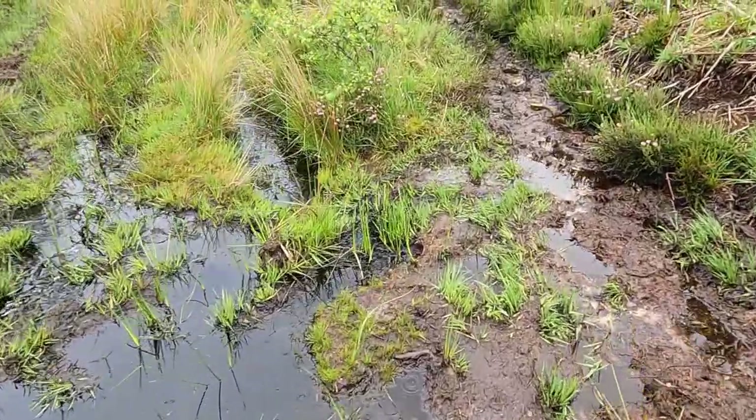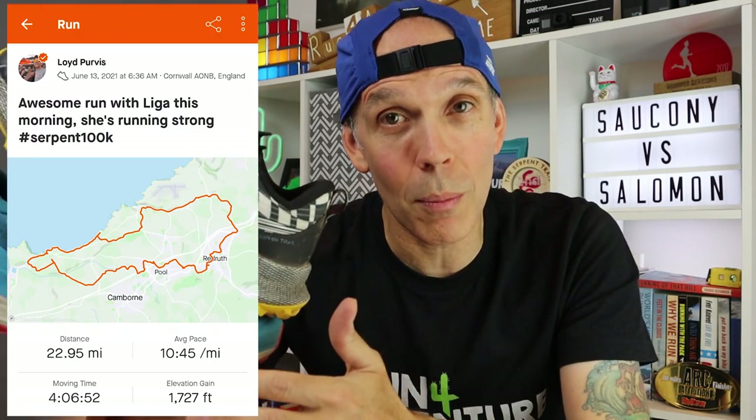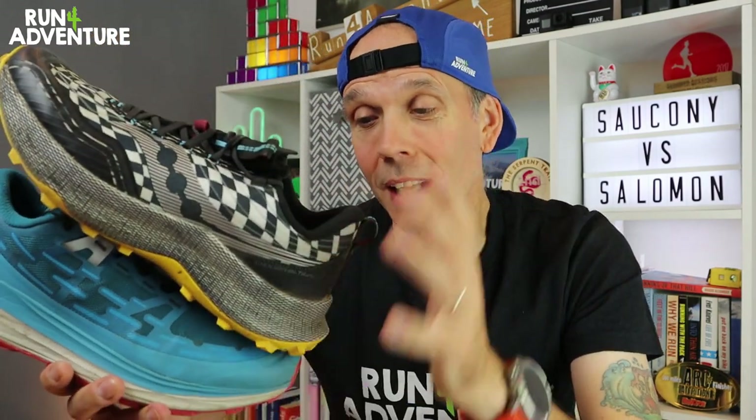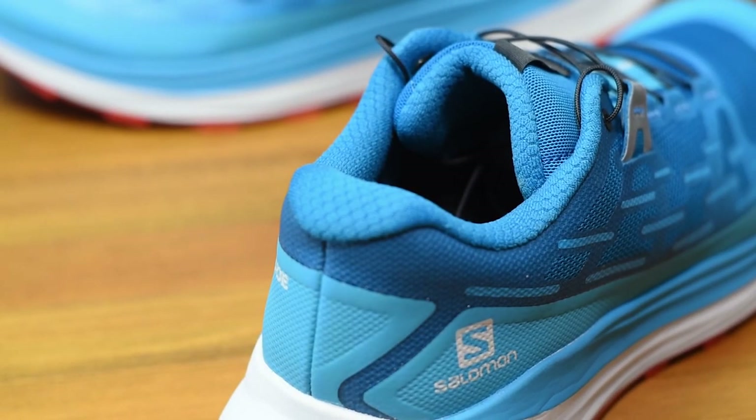Both uppers have been extremely comfortable and I've run a good distance in both shoes. I used the Salomon Ultra Glides when I did the Serpent Trail 50K in some pretty challenging muddy wet conditions and the shoe handled it all really well. My longest training run in the Endorphins was around 24 miles. The only drawback in both shoes is that they run quite warm, just because there's so much going on in the upper construction.